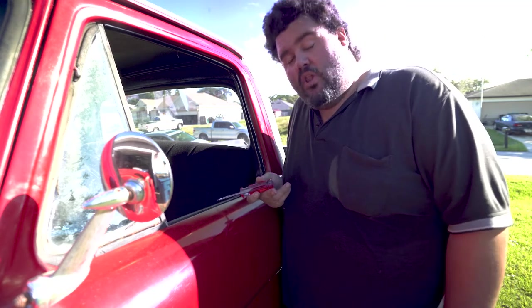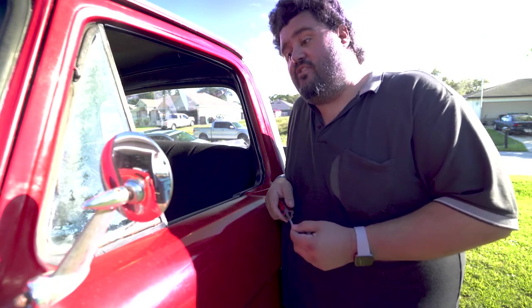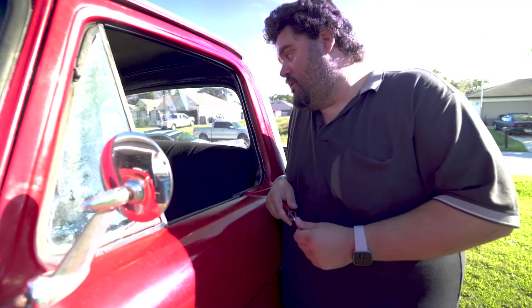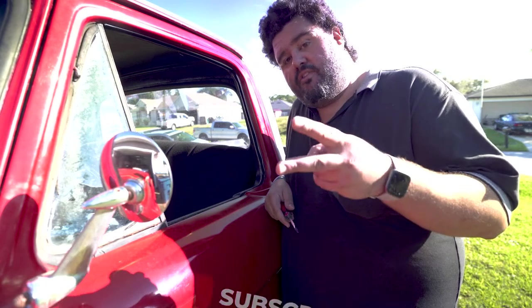As soon as I can figure out how to get this window closed and test the locks to see if those work — because I didn't think about any of this before I decided to let it sleep outside. Until next time, go work on your own cars. Peace. Don't forget to subscribe.